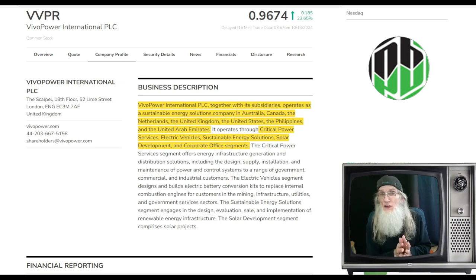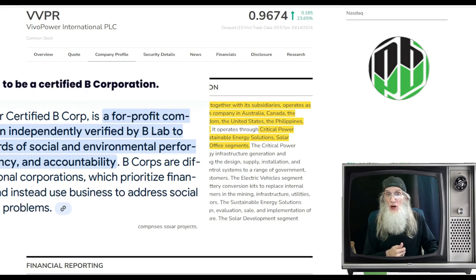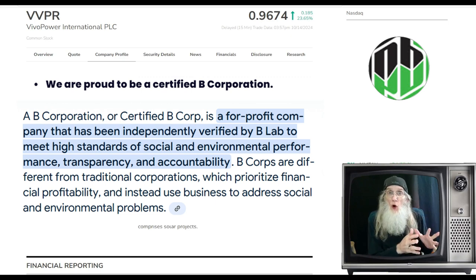I found lots of very strong catalysts. But I also discovered something very interesting about this company — it is not like most companies on the stock market. They have their priorities flipped. They call themselves a B Corporation; you have to qualify for this. What that means is you put people and planet above profit. Not that you're not trying to make money — everything you do to make money helps people, helps your employees, helps your customer base, helps the planet.